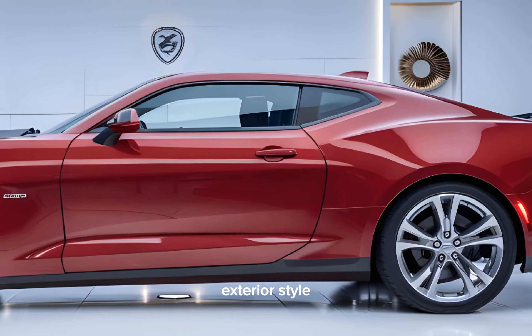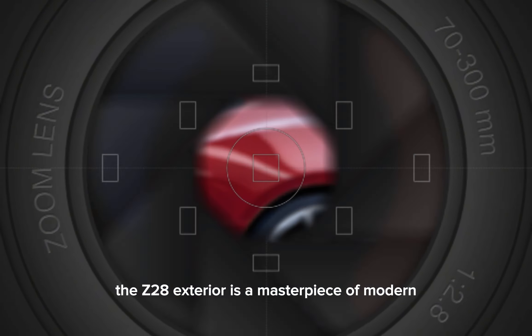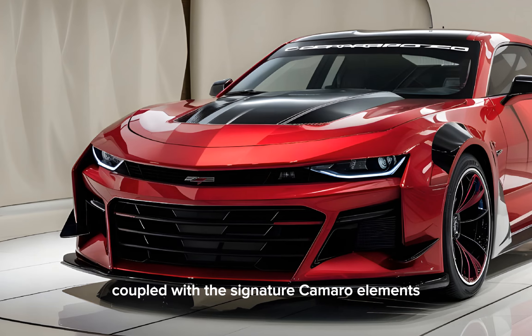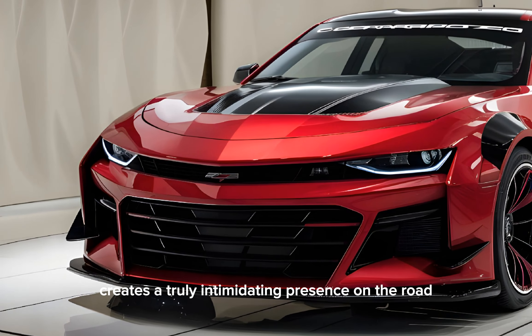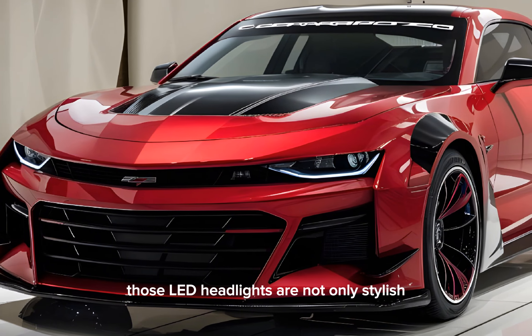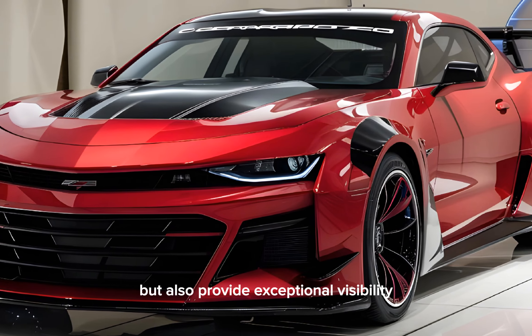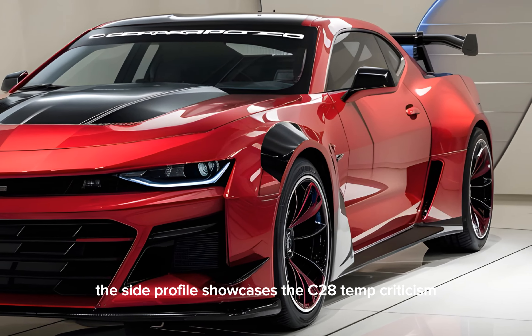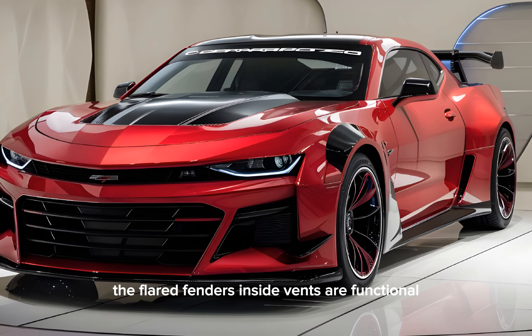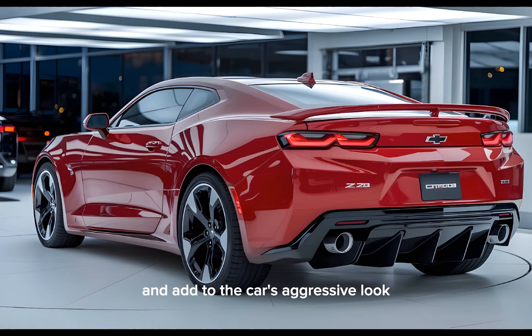Exterior tour. The Z28's exterior is a masterpiece of modern muscle car design. The aggressive stance, coupled with the signature Camaro elements, creates a truly intimidating presence on the road. Those LED headlights are not only stylish but also provide exceptional visibility. The side profile showcases the Z28's athleticism.